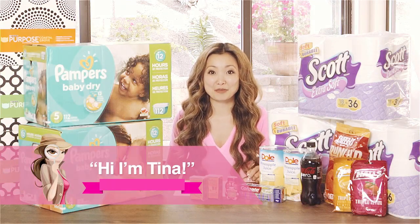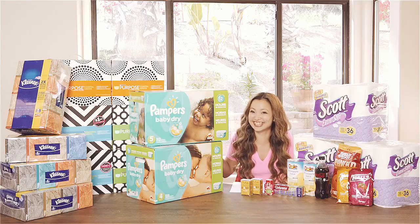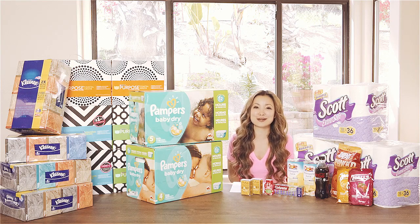Hi, it's Tina from freestufffinder.com. As you can see, I went shopping. This week I went to Target and CVS.